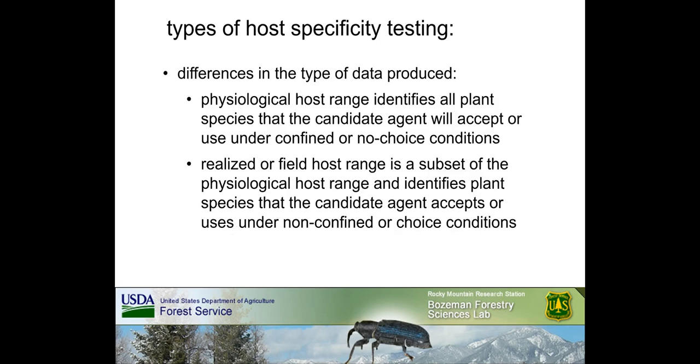Choice test results differentiate host use that occurs under confined no-choice conditions from host use based on agent preference. Multiple choice tests evaluate agent response when simultaneously presented with multiple plant species. Because this type of test is generally conducted in larger cages with multiple potential hosts based on field conditions, it is a better gauge of agent response and yields a better approximation of realized or ecological host range. Differences in the type of host specificity data produced can yield two different types of host range: physiological or realized. Physiological host range identifies all plant species that the candidate agent will accept or use under confined, no-choice conditions.